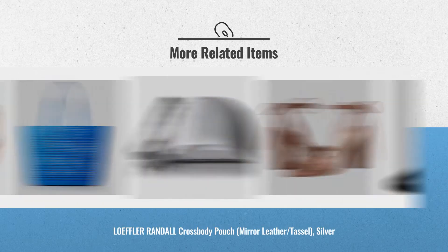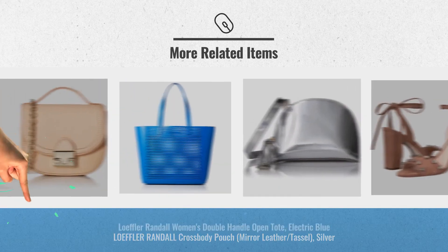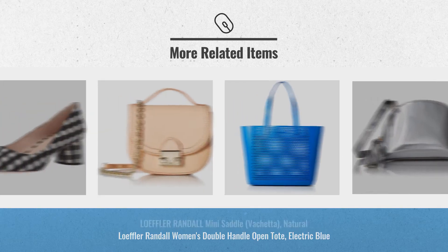Choose your favorite fashion style for the spring. Just click these links below for more great ideas.